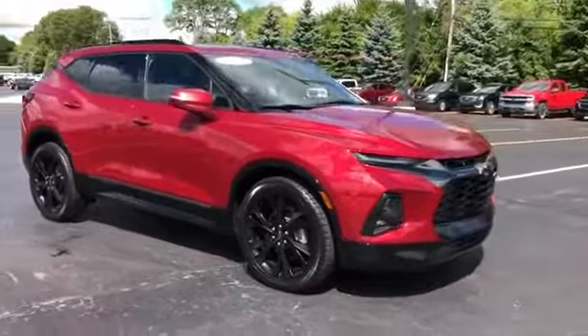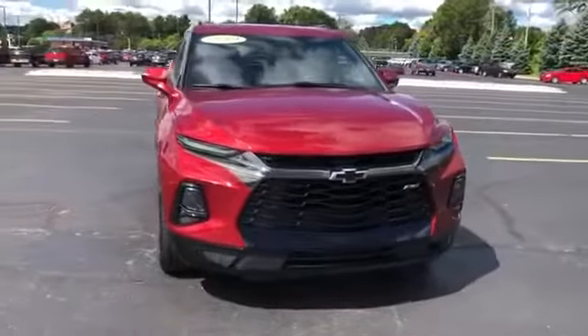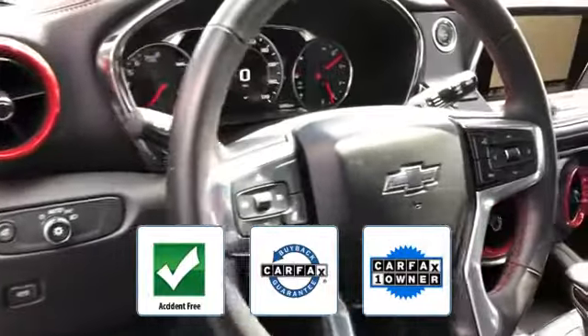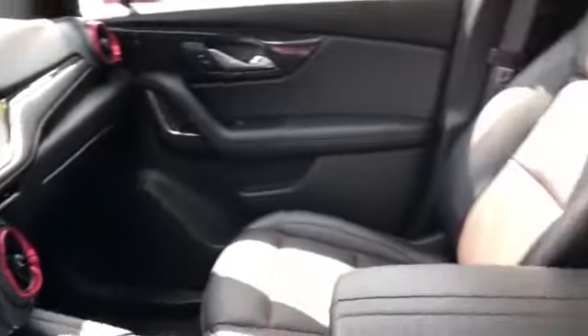Leather seats, backup camera, tinted windows, HID headlights, and power driver's seat. This vehicle is accident-free, qualifies for the Carfax buyback guarantee, and is a Carfax one-owner vehicle. Visit us today — your dream car is waiting.